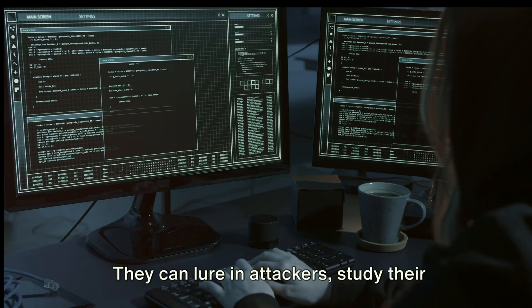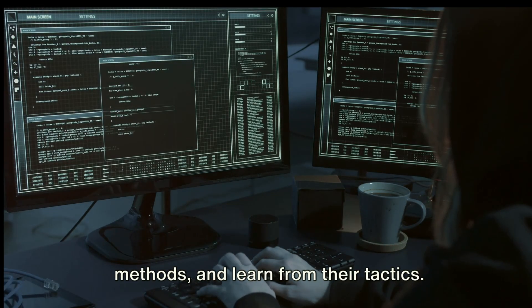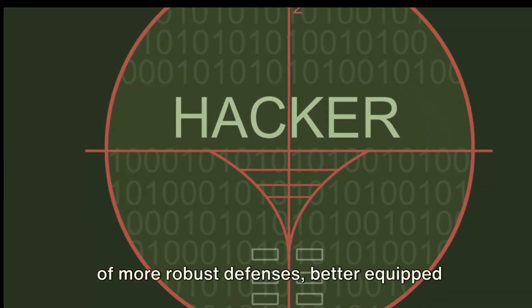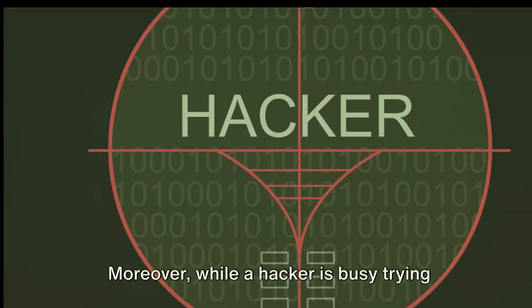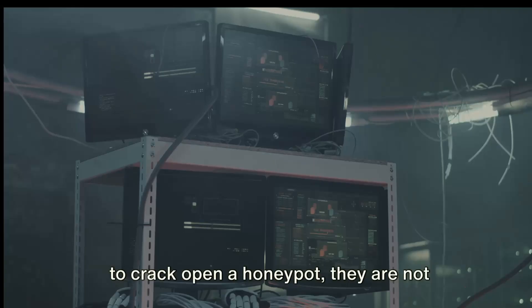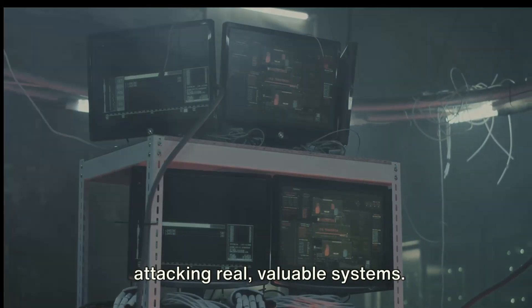With honeypots, security experts can take a more proactive stance. They can lure in attackers, study their methods and learn from their tactics. This knowledge then fuels the development of more robust defences, better equipped to fend off real attacks. Moreover, while a hacker is busy trying to crack open a honeypot, they are not attacking real, valuable systems.